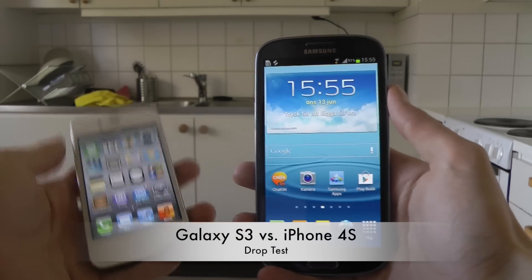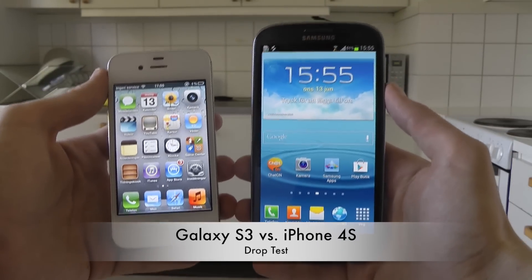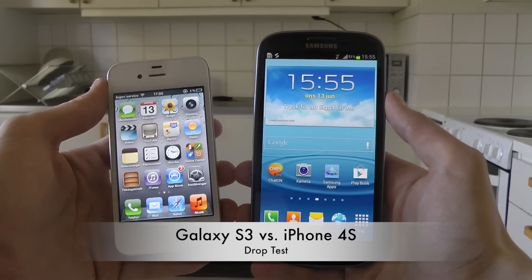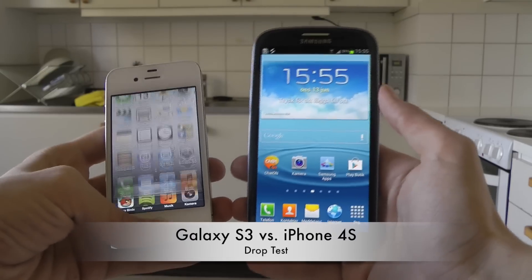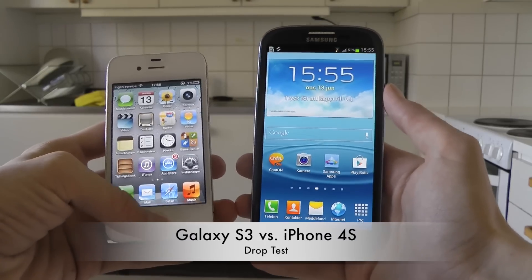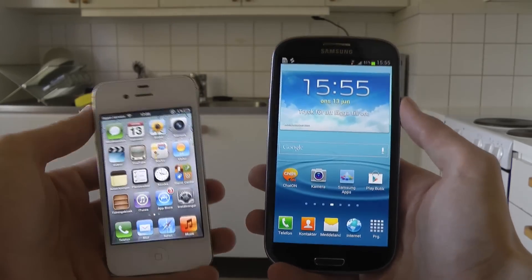Hey guys, in this video we're going to do a drop test. It's my Samsung Galaxy S3, my new pebble blue one, versus my Apple iPhone 4S. It's rocking Siri — double tap — yeah, there we go. It's rocking Siri, it's an iPhone 4S.